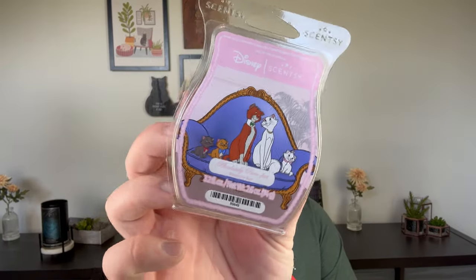I actually have this going in my bedroom right now. This is from the Aristocats — it's like a cherry blossom fragrance. It's a very, very light, powdery, pink floral. I could see this in a nursery or a little girl's room. It doesn't really feel like a scent I would melt in my bedroom or anywhere in my apartment. It's just not my type of scent. Not worth the extra dollar for a licensed bar to me.